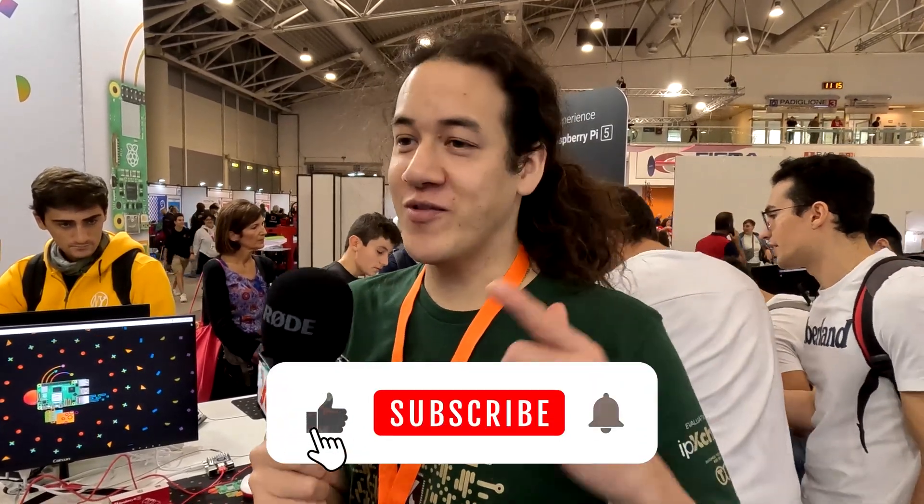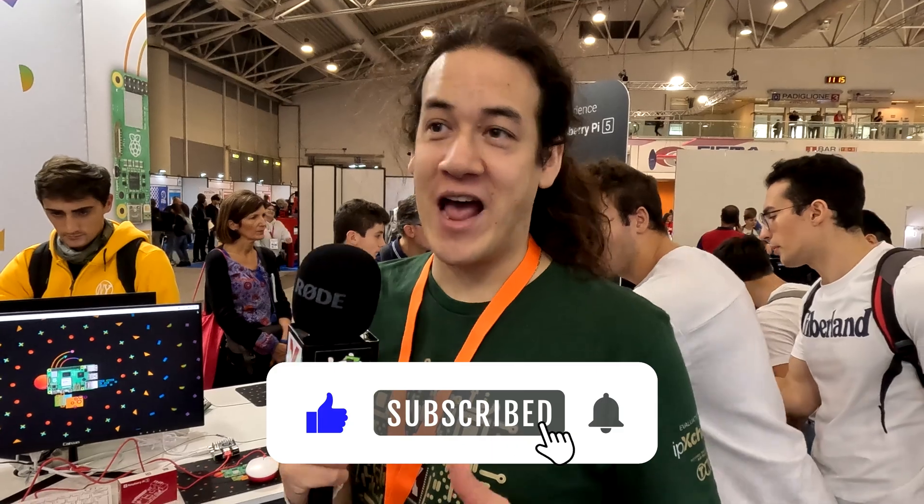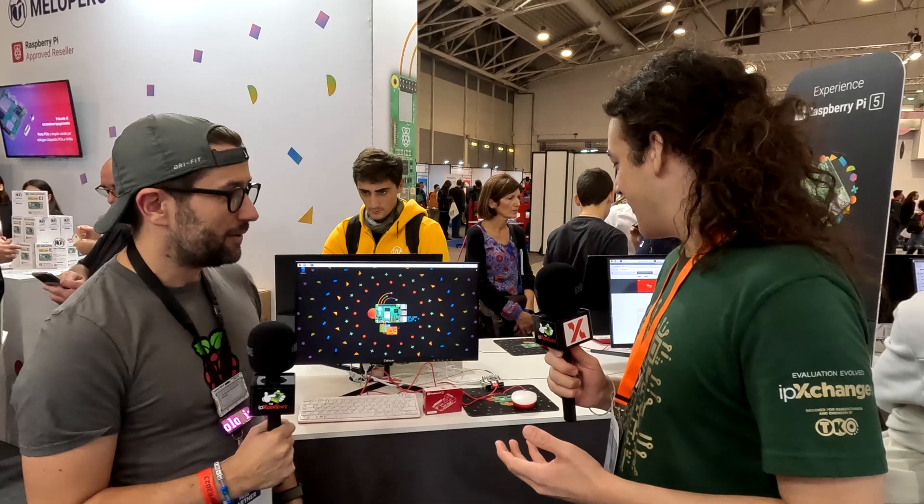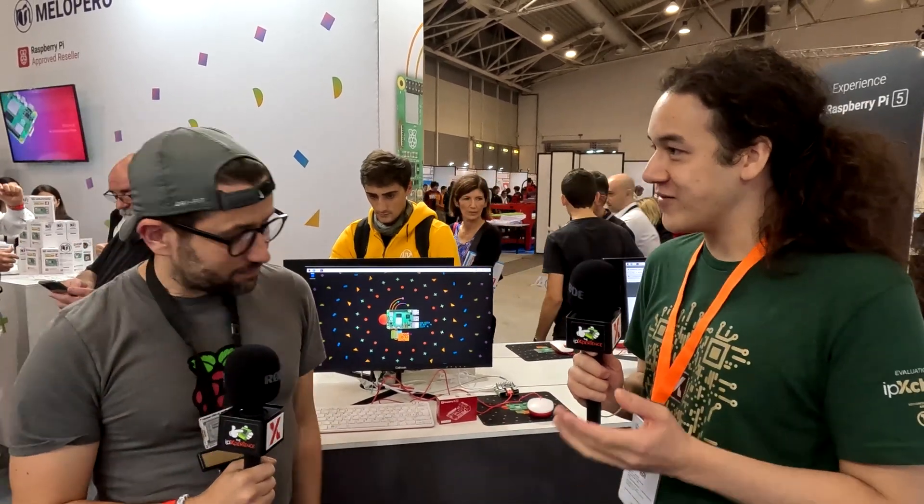Hey, it's Eamon with IP Exchange at Rome Maker Faire 2023. We're at the beginning of the second day. We've come to the Raspberry Pi stand before it gets absolutely rammed. I'm here with Matt and he's going to tell us about a few things, but most importantly the new Raspberry Pi 5. So Matt, what are the updates compared to previous models?